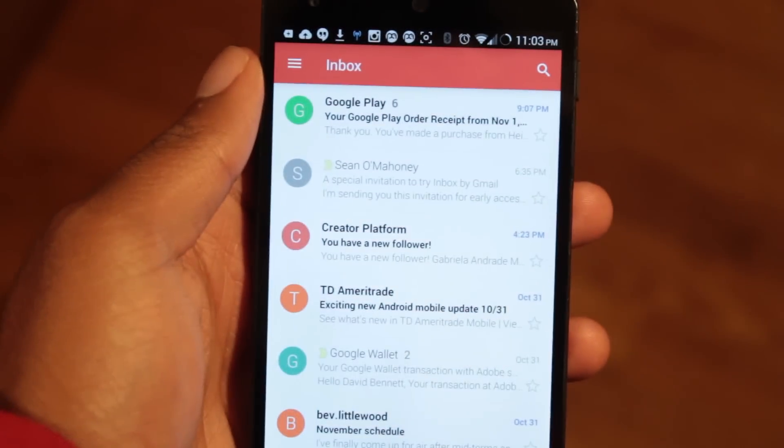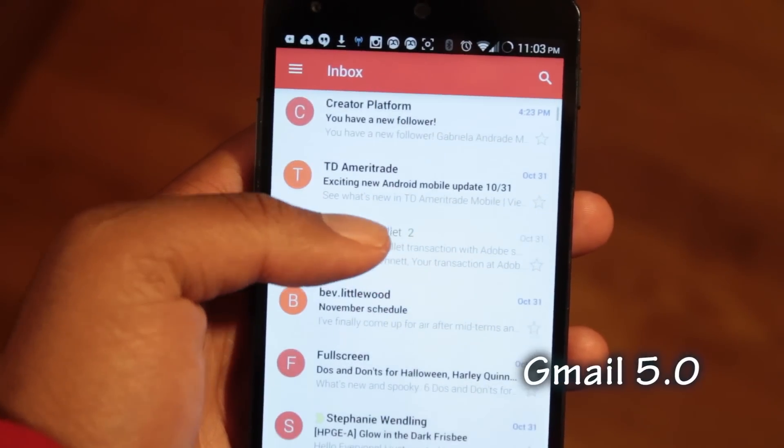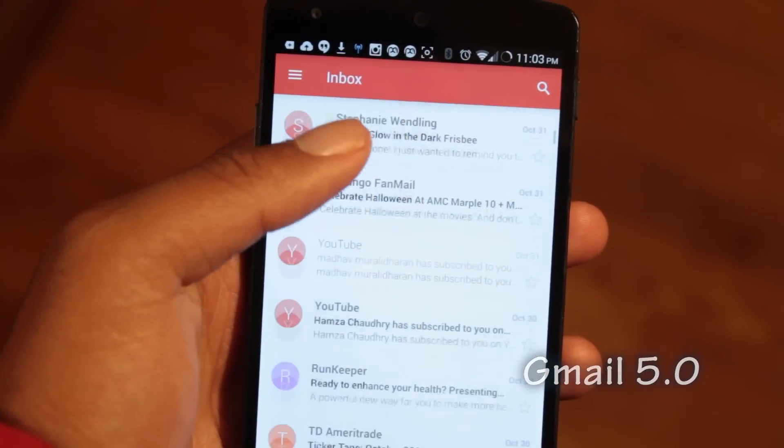Google has recently updated the Gmail app to version 5.0. It brings new material design and support for non-Gmail accounts.